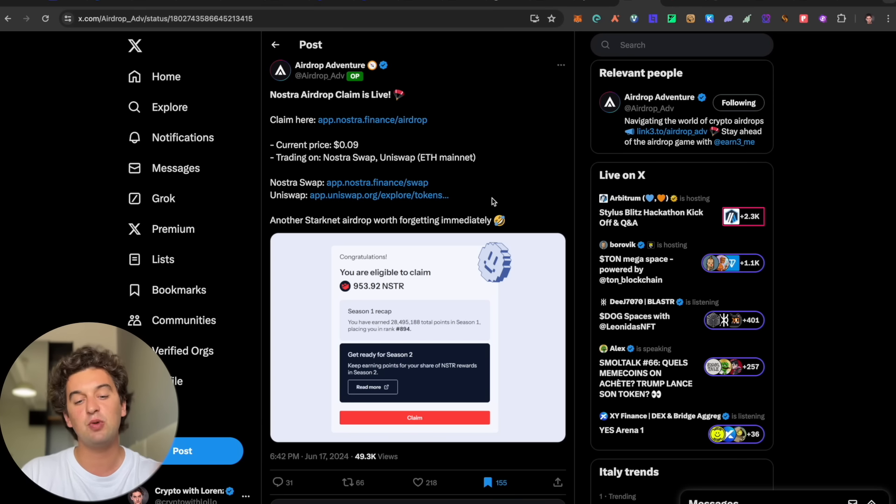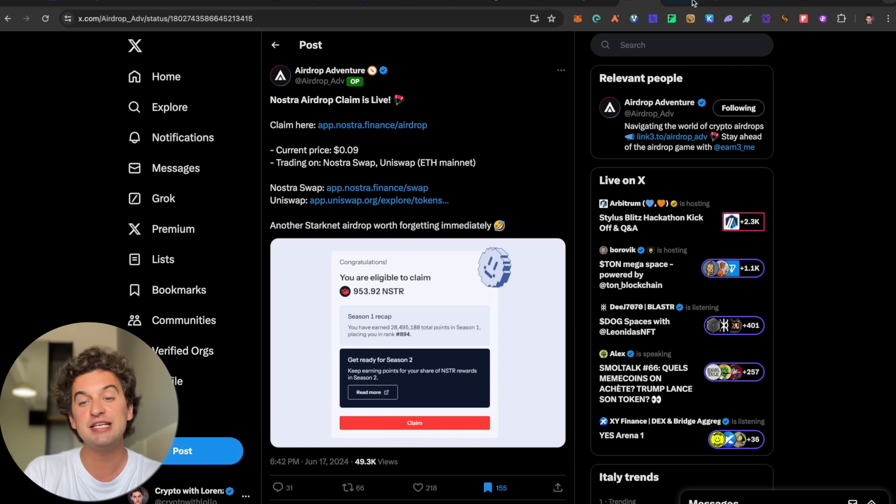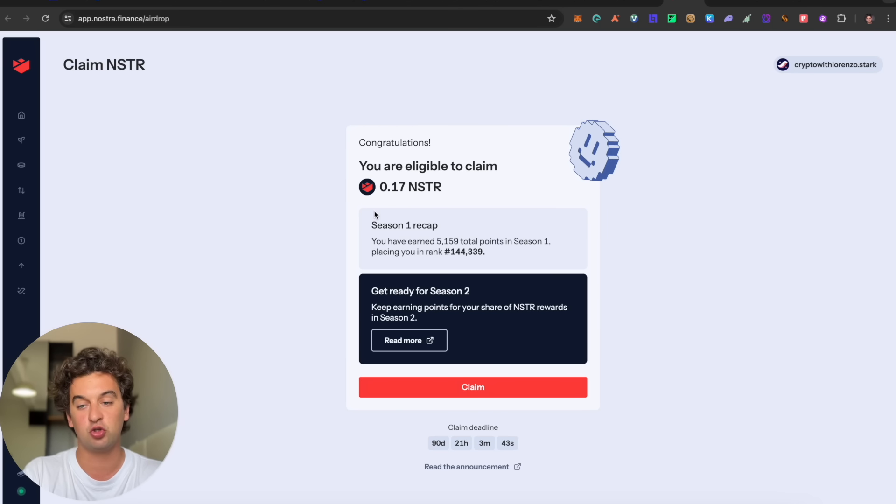Next is the Nostra airdrop on Starknet. Starknet transactions have gone up nearly 2x in the past 24 hours — it seems to be coming back to life. The current Nostra token price is around 10 cents, trading on Nostraswap and Uniswap on Ethereum mainnet. I am eligible for 0.17 Nostra tokens, ranked around 144,000.